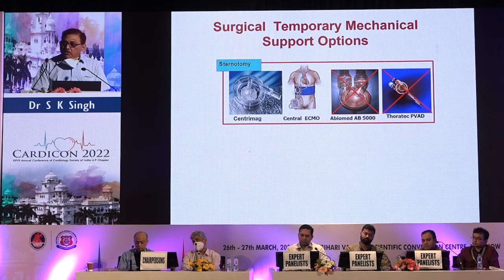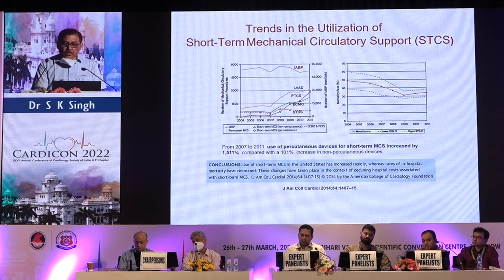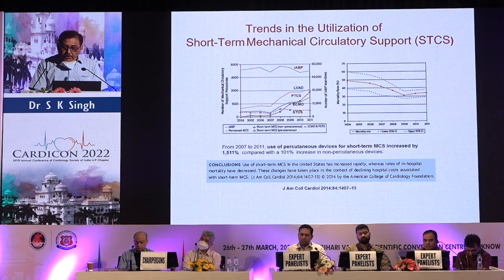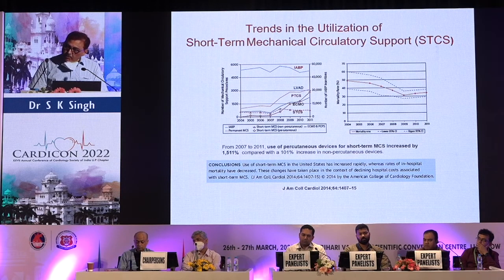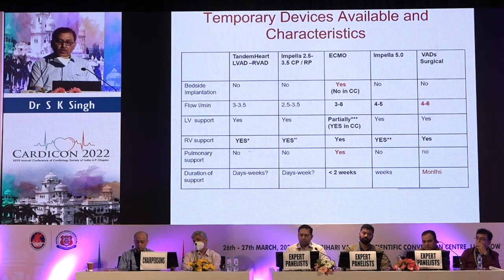In recent years there has been an increasing trend in the use of short-term mechanical circulatory support, predominantly by cardiologists. From 2007 to 2011, there was an increase of 1,511 percent in use of MCS by cardiologists, while surgeons' contribution was only 101 percent.